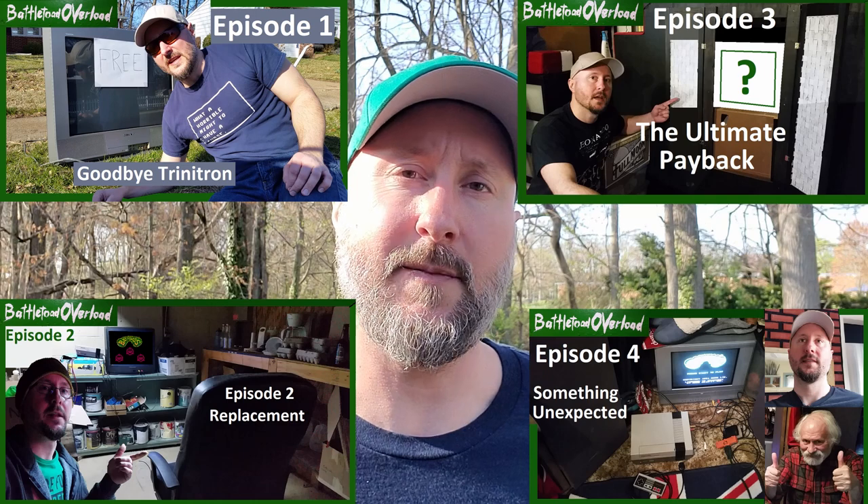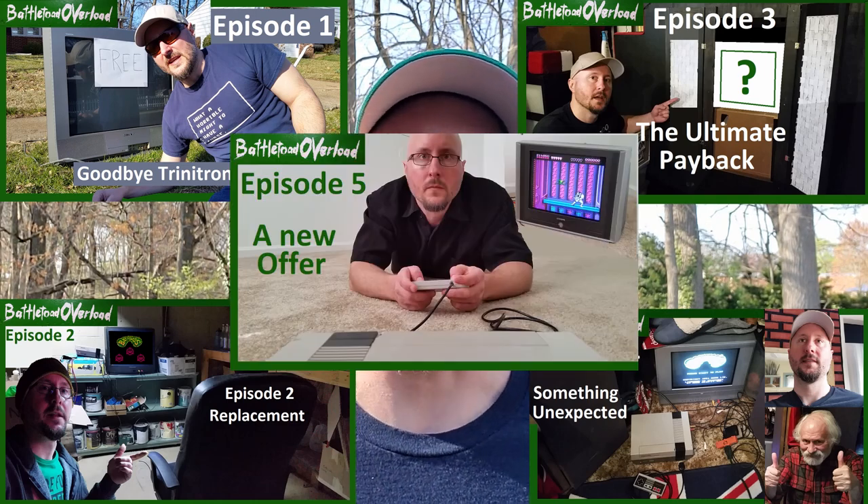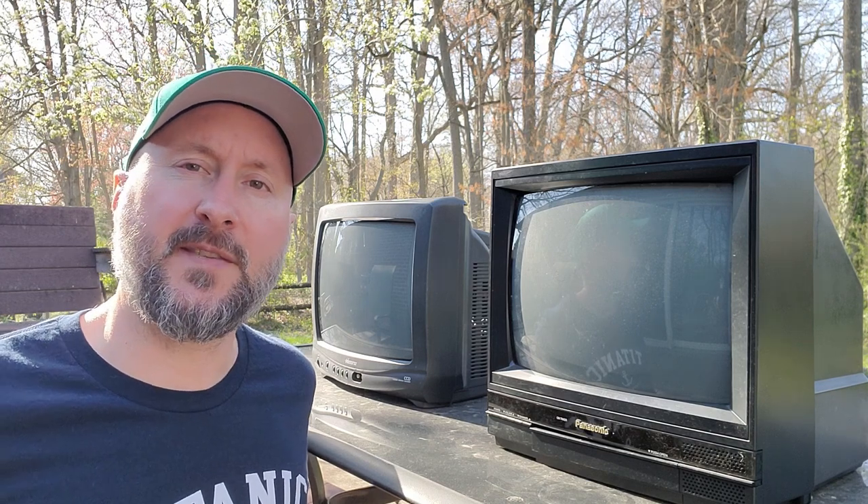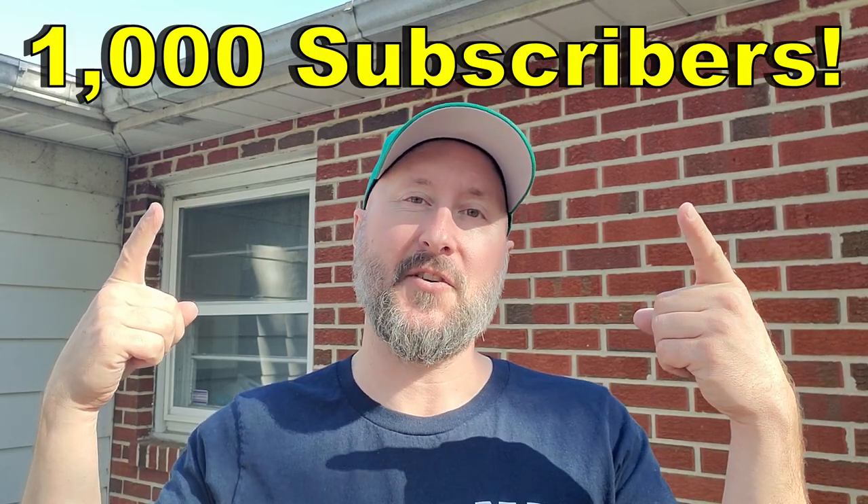I uploaded my first five episodes all on the same day, April 13th, 2018. I couldn't wait to show you the world of my vision, beating battle tudes on as many CRTs as possible. After one year I had 67 subscribers, but four years later we now have 1,000 subscribers.